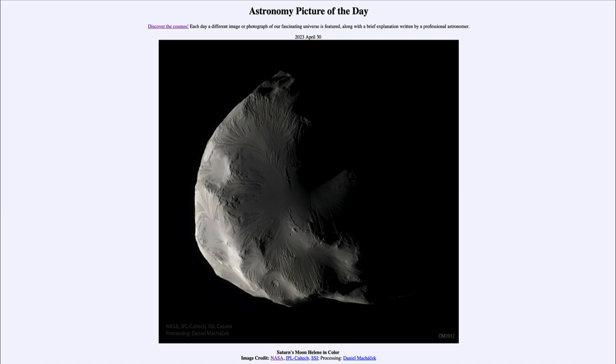That was our picture of the day for April 30th of 2023, titled 'Saturn's Moon Helene in Color.' We'll be back again tomorrow for the next picture, which is previewed to be stars with colors. Until then, have a great day everyone, and I will see you in class.